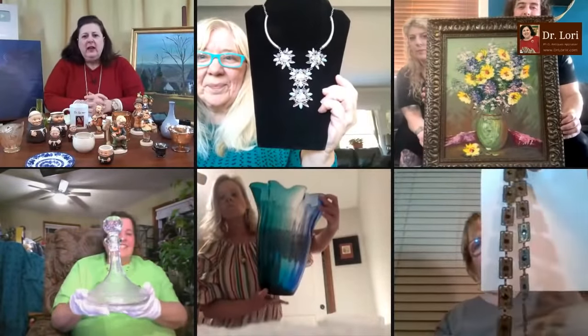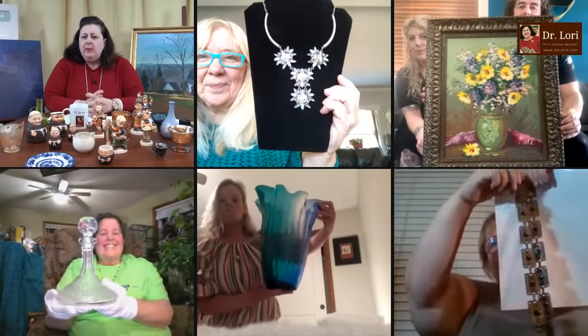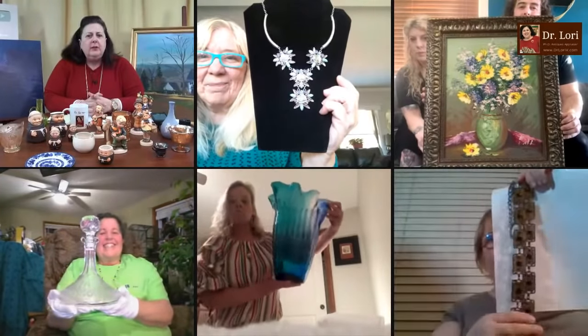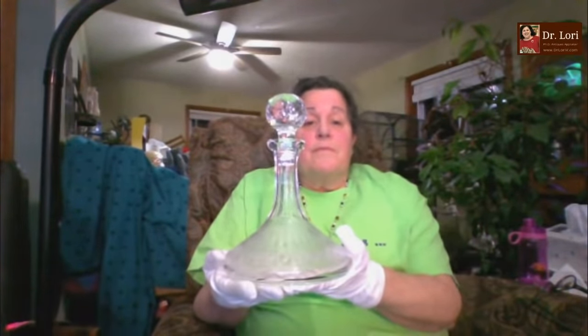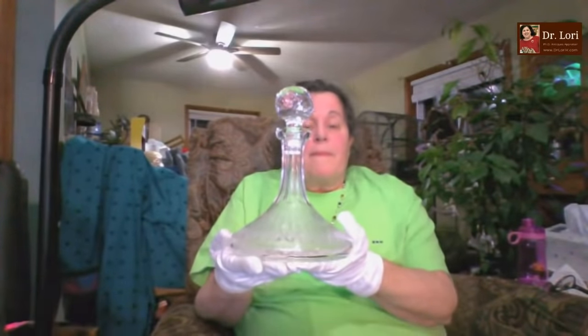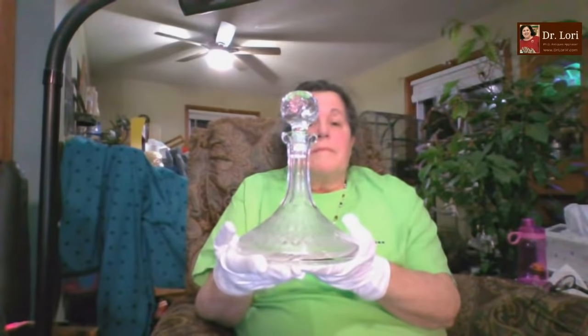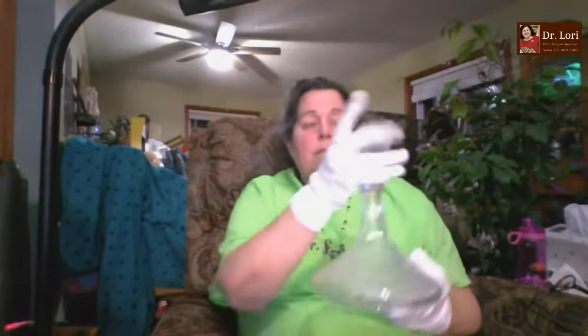We've got Mary with a decanter here from Michigan. Is your decanter marked? No, it is not, but it is lead crystal — heavy, clear, nice. I like this particular flowed form all the way down, but no marking at all. It's probably Bohemian; I don't think it's American made.